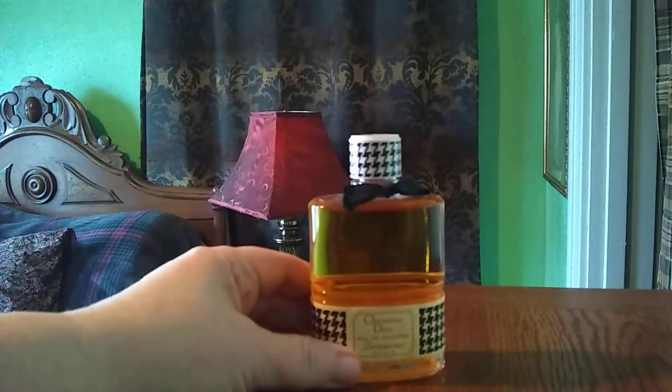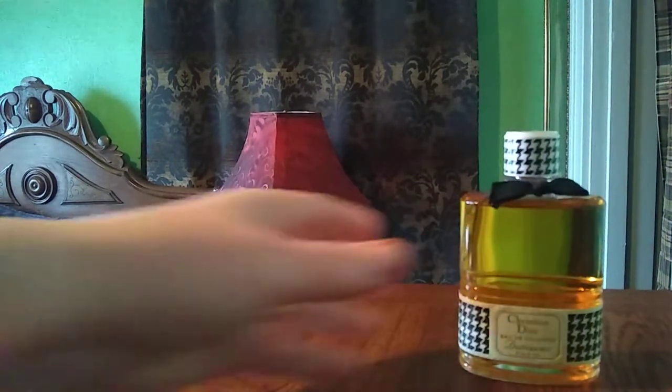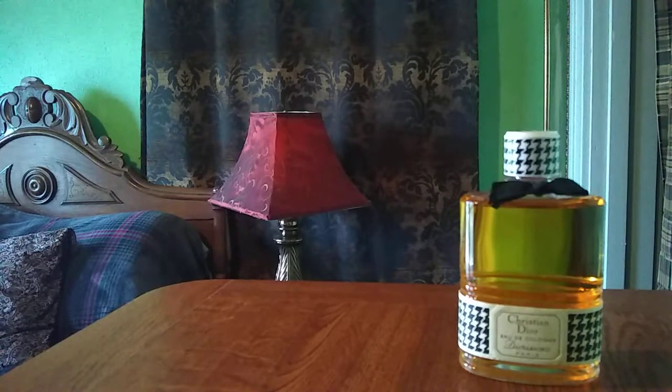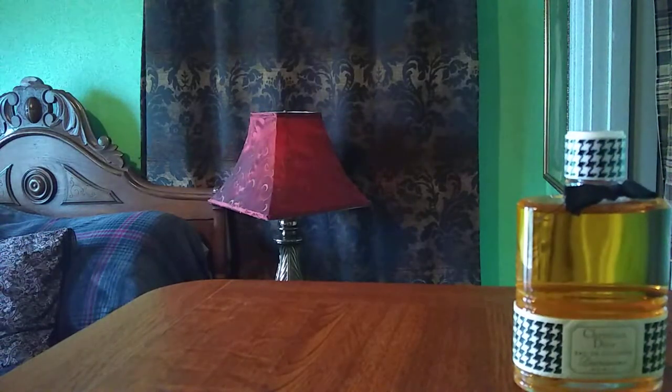First up I have Christian Dior Diorissimo. This is a 1970s bottle that I picked up on eBay. The price was really good because it's a dabber bottle — it doesn't have a sprayer, but that doesn't bother me at all. This is just a classic floral bouquet fragrance that is strong on Lily of the Valley, first formulated in the 1950s — I think it was '57. Absolutely beautiful. I picked it up for under $30, so a really good steal.